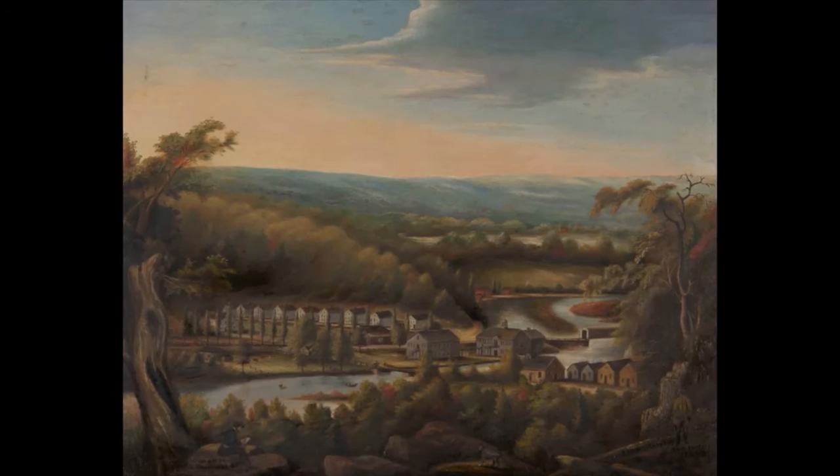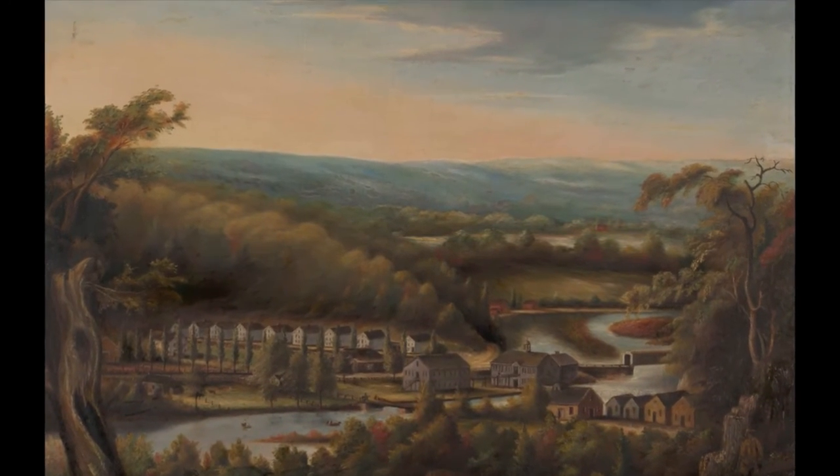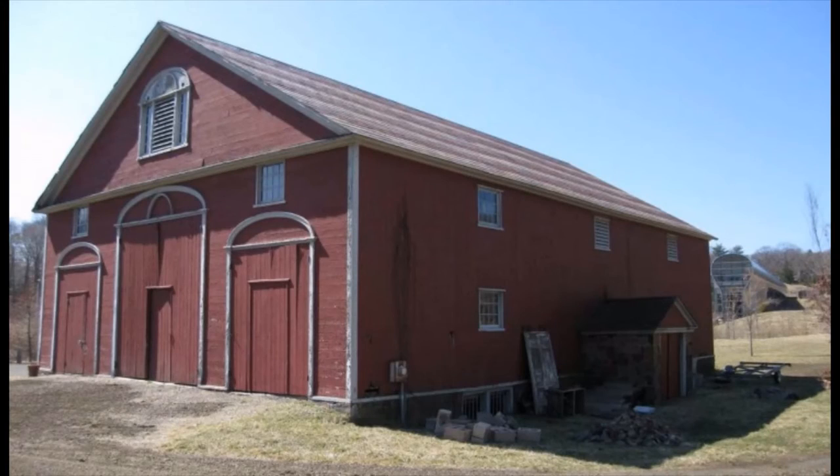Today, the boarding house is the only surviving residence and one of only three structures, including the neighboring barn and the storehouse across the street, that survived from the time of the original factory.